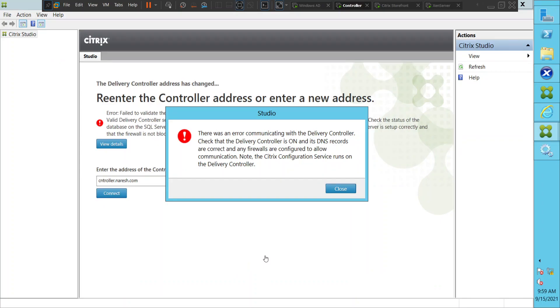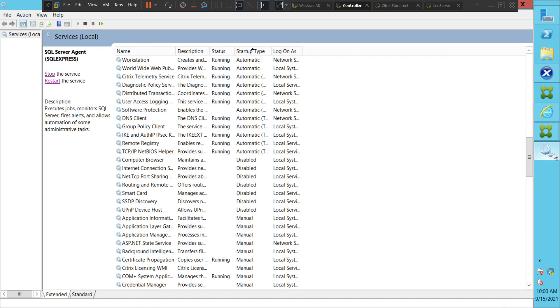Hi everyone, I'm trying to troubleshoot a particular problem. I'm trying to connect to the Studio console and it throws an error message. It says something like: there was an error communicating with the delivery controller. Check that the delivery controller is on, its DNS records are correct, and any firewalls are configured to allow communication. Note that the Citrix configuration service runs on the delivery controller.